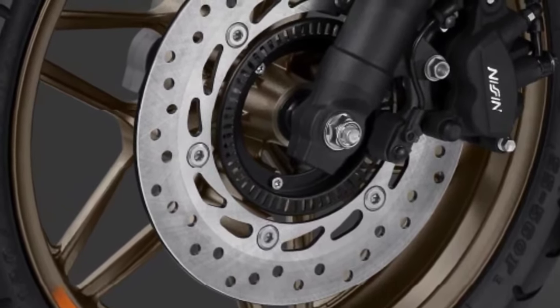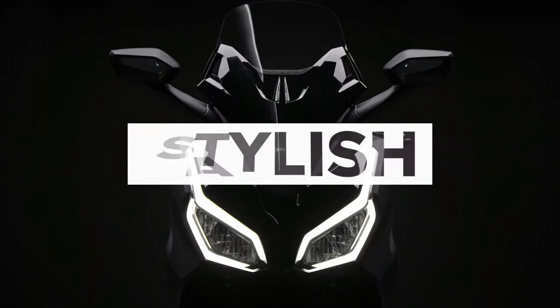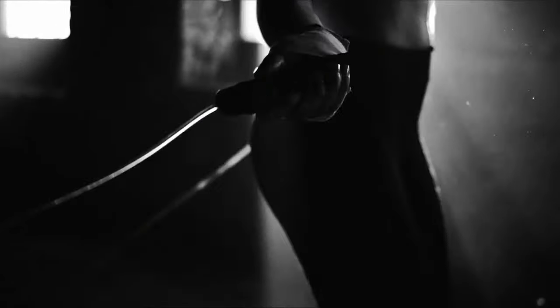This engine has been fine-tuned to deliver a blend of power and efficiency, making it ideal for both city commuting and highway travel. With improved fuel injection and a revised exhaust system, the engine offers responsive acceleration and reduced emissions.